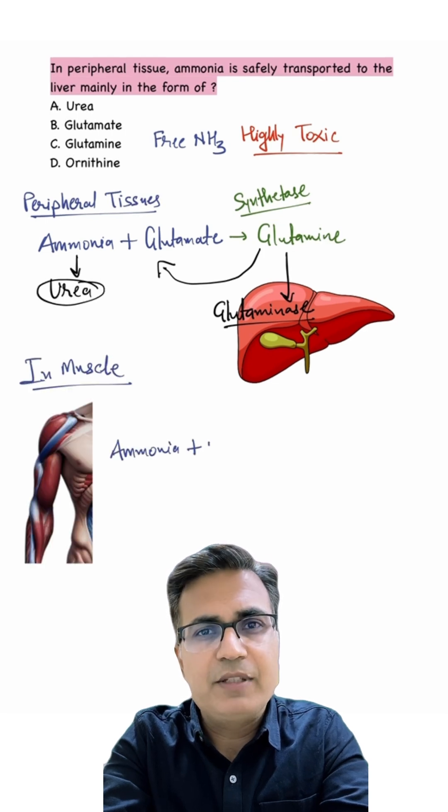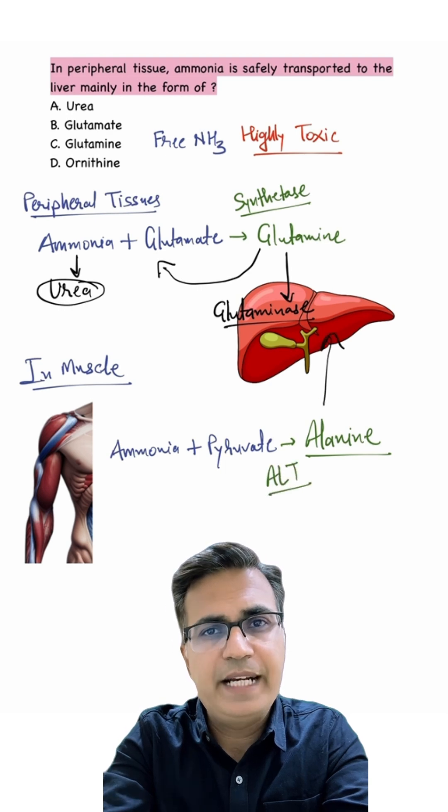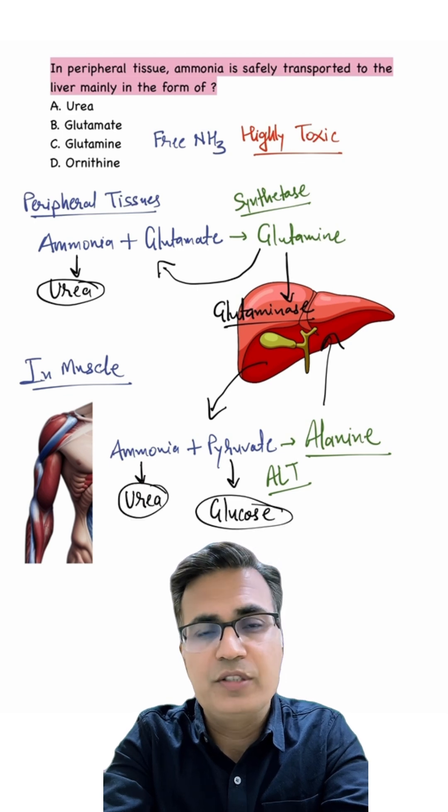In muscles, ammonia combines with pyruvate to form alanine; the enzyme is alanine aminotransferase. Alanine travels to the liver, where it converts back to pyruvate and ammonia. Ammonia then goes to the urea cycle, and pyruvate is converted to glucose by gluconeogenesis in the liver.